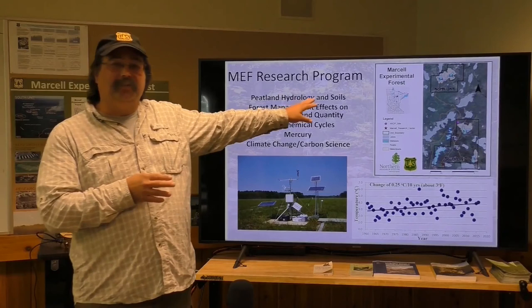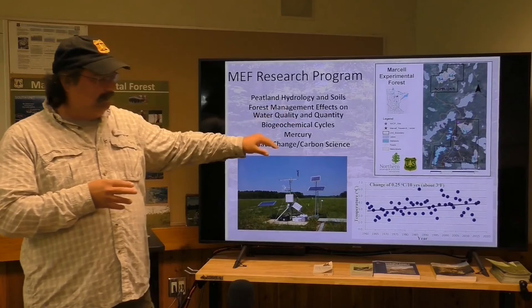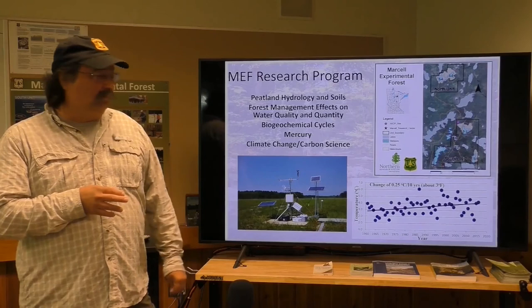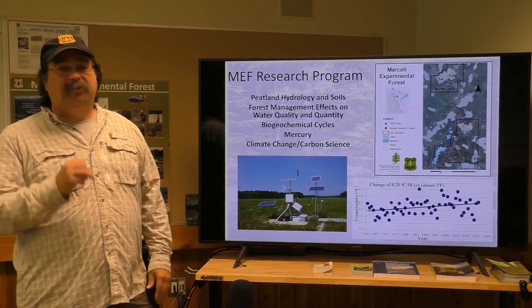S stands for swamp, because back when we named them in 1960 we didn't know there were bogs and fens — we just called them all swamps. So we keep that lexicon to remember where we came from. You can see our temperature record: we've been up about three degrees Fahrenheit in the last 58 years, and that leads to about a three-week longer growing season in northern Minnesota than we had in 1960. Things are changing up here.